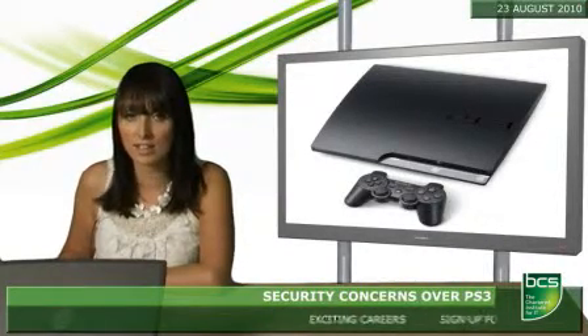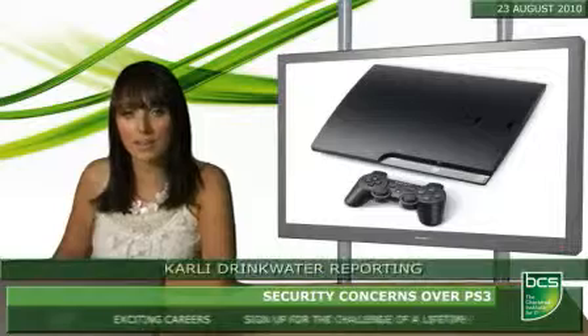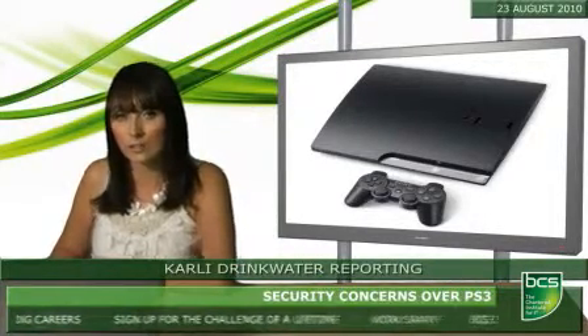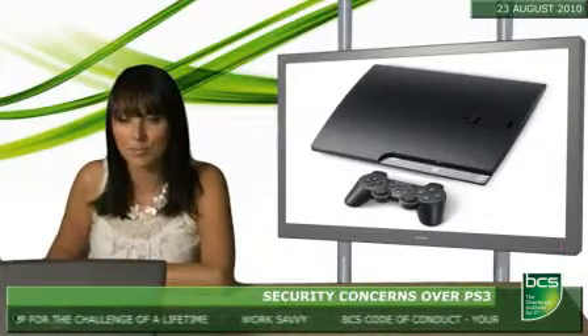Owners of Sony's PS3 console could face security risks if they install a USB dongle that can allegedly jailbreak the device. According to experts, the device overrides security codes, effectively turning the console into a development unit capable of running pirated and user-created games.